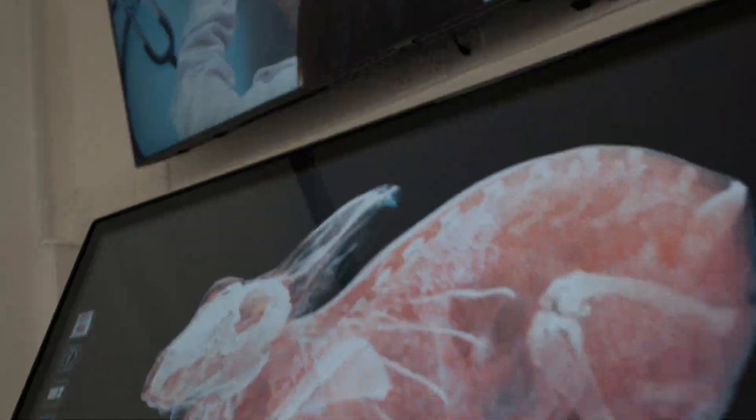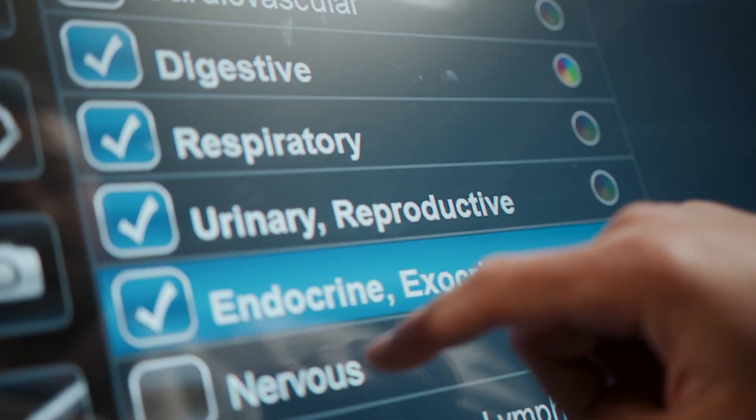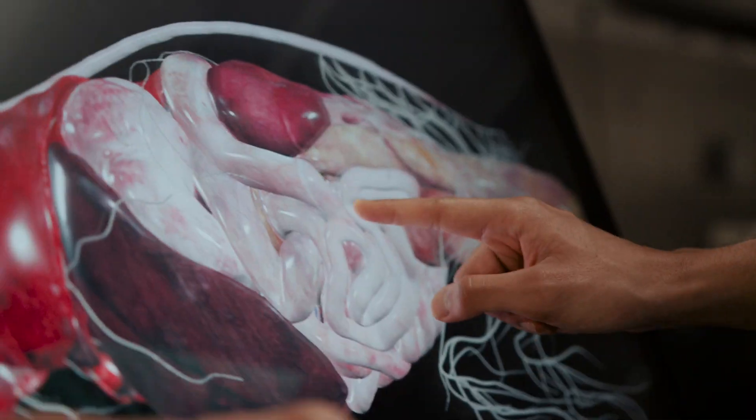The lab is also equipped with Anatomage, the latest anatomical visualization technology worldwide, which provides an interactive learning experience allowing me to explore virtual animal anatomy in incredible detail.